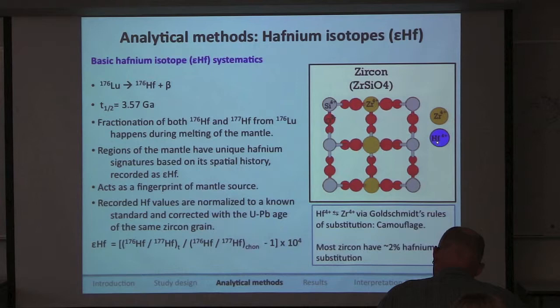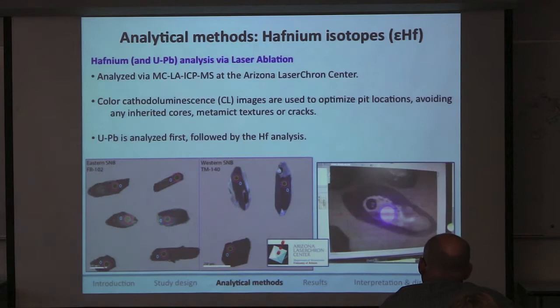Another virtue of using zircon is that the hafnium ion substitutes for the zirconium ion in zircon based on camouflage — they have the same charge and the same radius — so hafnium is actually in the zircon lattice and is relatively abundant. This also explains why other isotopic studies have not targeted zircon: traditional isotopes used in this sense are strontium and neodymium, neither of which are found in zircon.